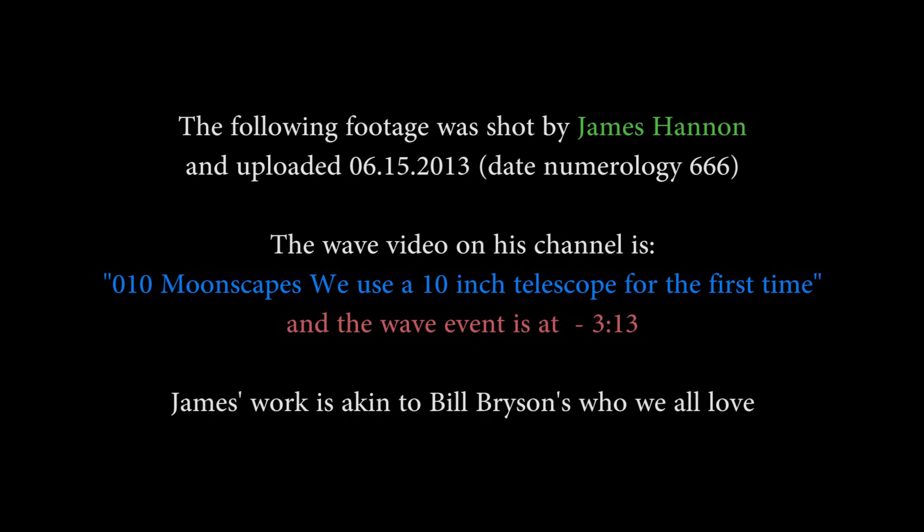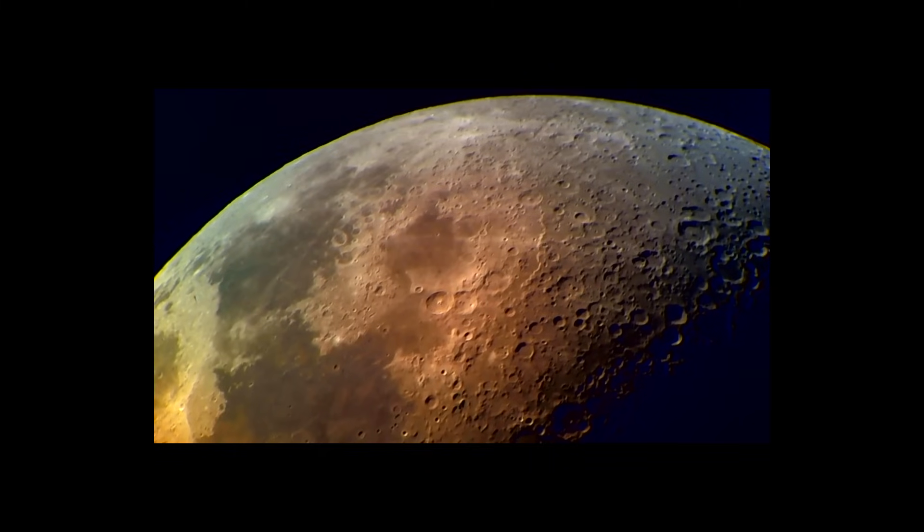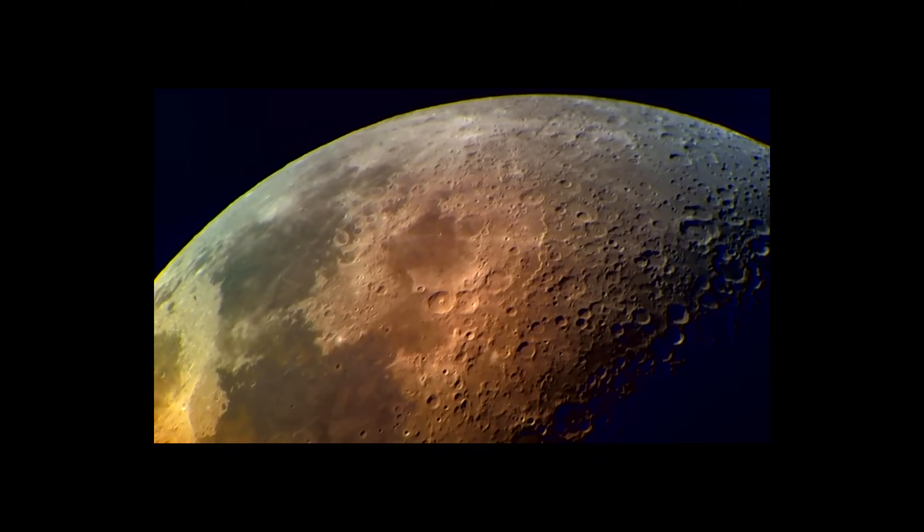This next footage is from James Hannon, shot on 6-15-13. The date numerology, interestingly enough, is 6-6-6. His video is very reminiscent of Bill Bryson's work — you can go to his channel and check out his work. I will point out that every single capture is either right before or right after an equinox, or right before or right after a solstice.